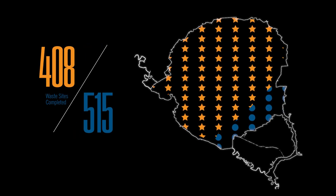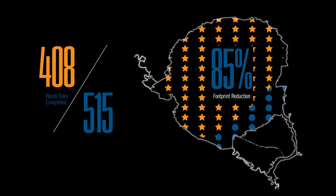In reality, the majority of remediation sites across SRS are winding down. 408 of 515 waste sites are now completed, resulting in an 85% footprint reduction.